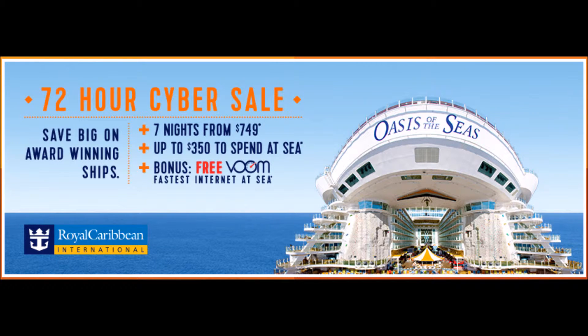Starting today, December 7th, Royal Caribbean has launched a brand new 72-hour sale that's offering guests up to $350 in onboard spending money, plus free Voom Internet. The 72-hour sale runs between December 7th and 9th, 2015, and it's eligible for all sailings departing on or after December 10th, 2015.